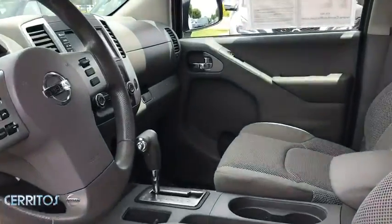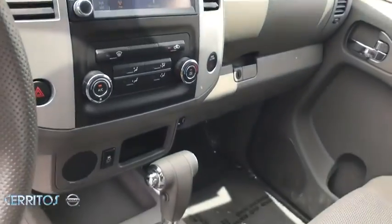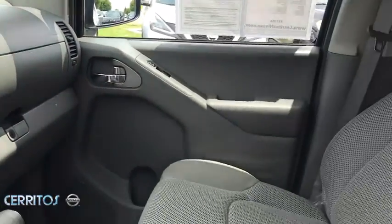Bucket seats, power windows, child safety locks, passenger airbag. This vehicle is Carfax certified one owner and qualifies for Carfax buyback guarantee.